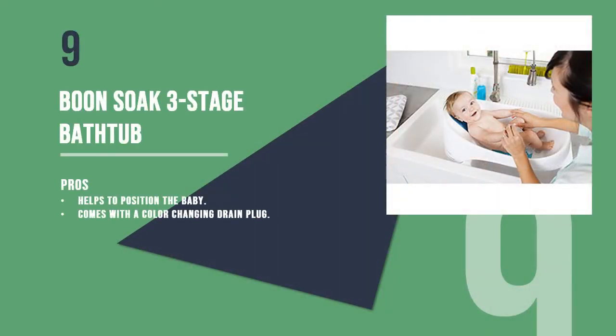Number nine is the Boon Soak three-stage bathtub. A tub which conforms to suit newborns, infants, and toddlers is just what busy moms on a budget need. This tub has an adjustable non-slip bump which can help to position the baby correctly.